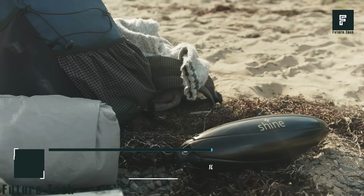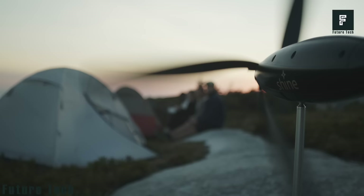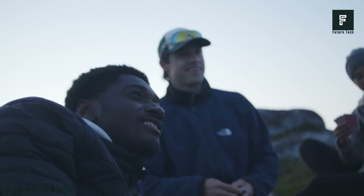Shine is a portable wind turbine that is able to harness the power of the wind and convert it into electrical energy. This is an amazing new device that could, quite possibly, change the world. It has a built-in battery that is able to store enough energy to charge up to 4 phones completely.